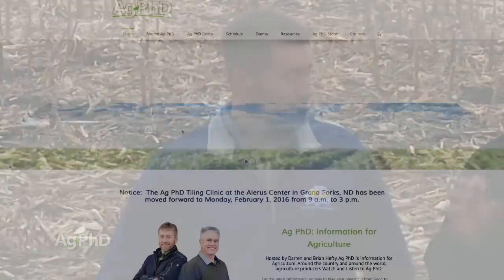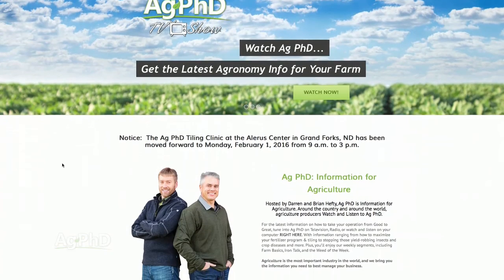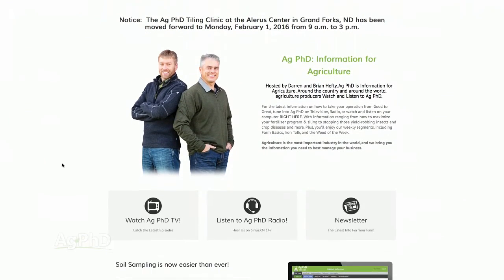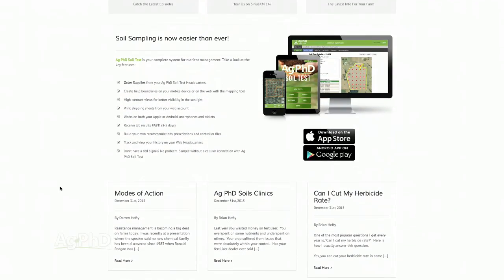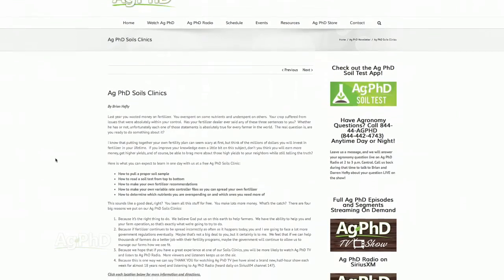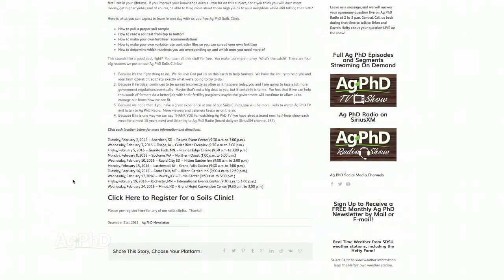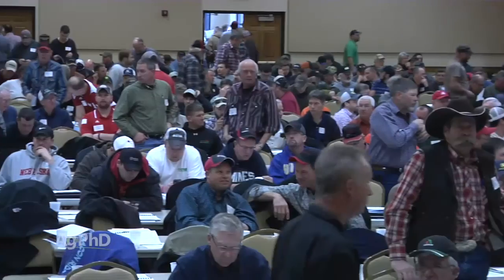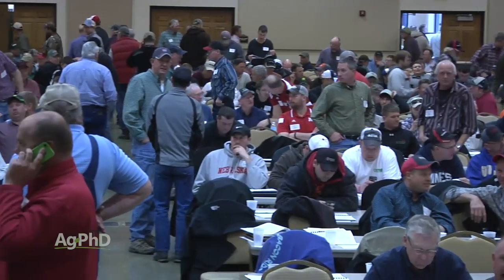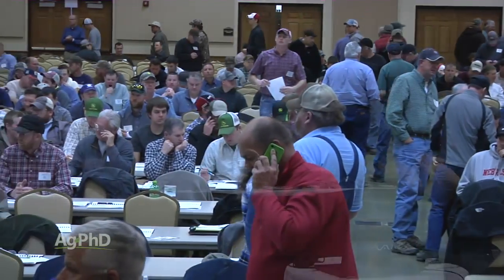If you're looking for more information or to sign up for the Ag PhD Soils Clinic in your area, we really encourage you to please register in advance. We have enough seats, food, and soils books for everyone — we're going to give you all kinds of stuff that day. Just go to agphd.com. You might ask, how can you do this for free? We've really appreciated your support over the last 18 years of Ag PhD TV and the last 3 years of Ag PhD Radio.